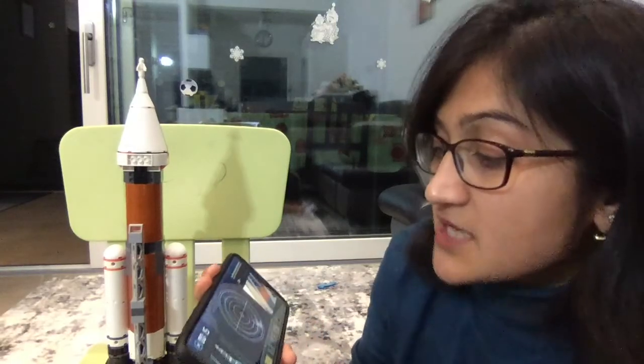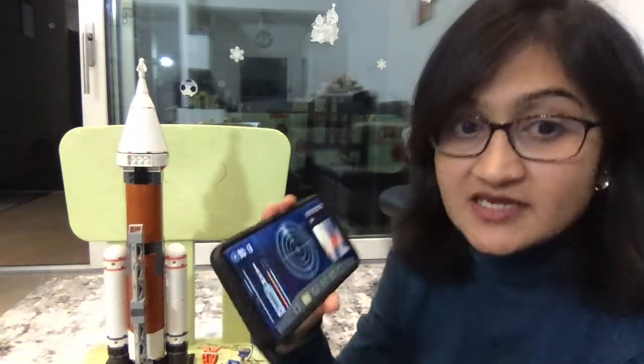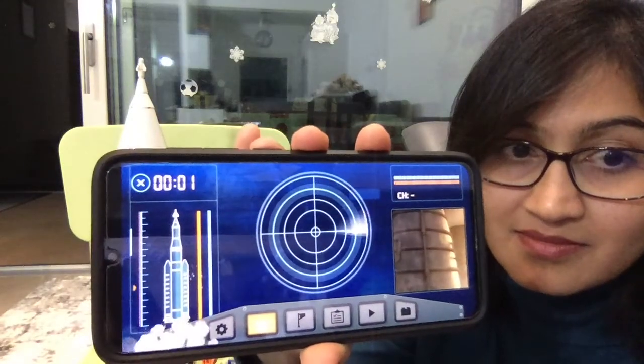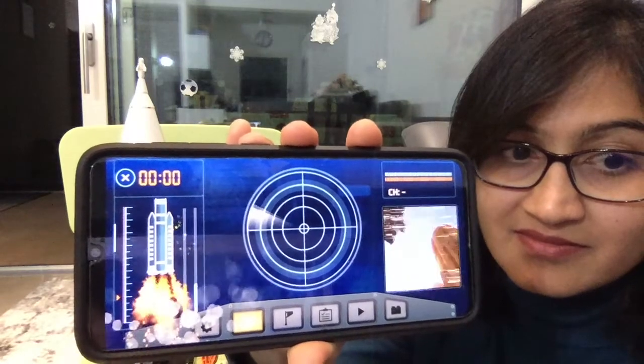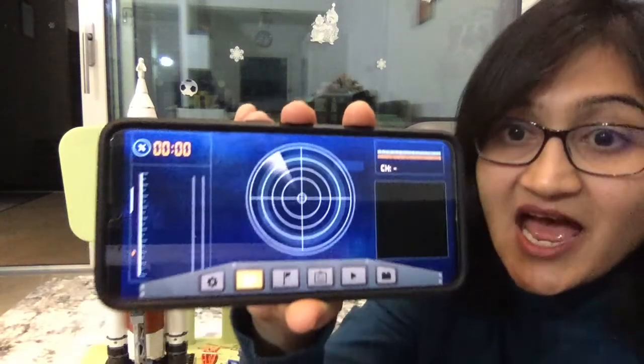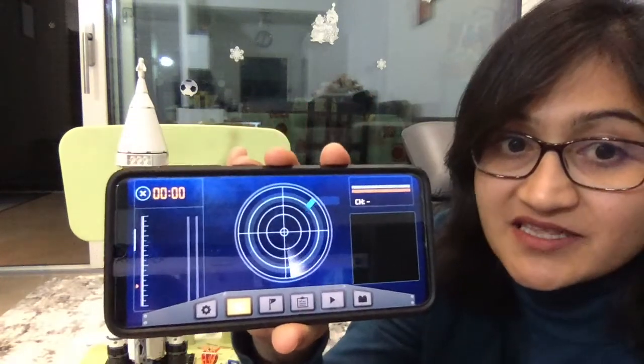For example, this is how the launch will look like. You see the gas is going down — that's the action — and the rocket going upwards — that's the reaction.